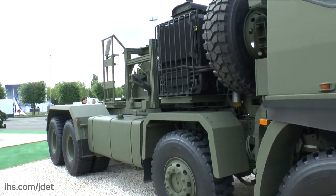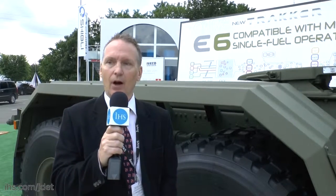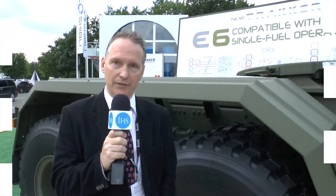The vehicle as shown has a gross vehicle weight of 45 tonnes, an unladen weight with armoured cab of around 11.2 tonnes, and a gross combination weight of 125 tonnes.